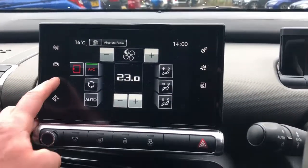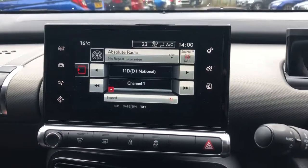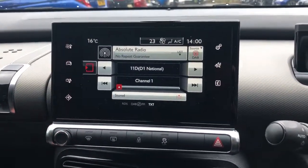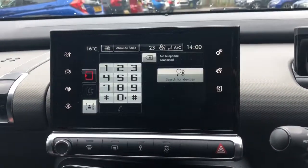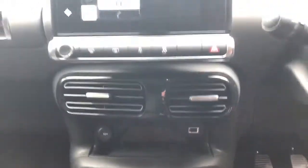There is FM, AM and DAB radio, satellite navigation and Bluetooth connectivity for your phone. There's also a 12 volt outlet and USB port. This is a five speed manual.